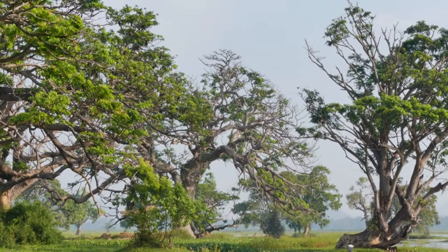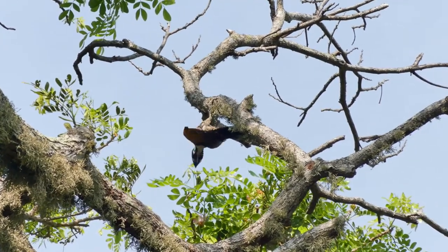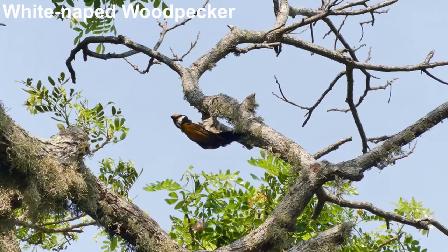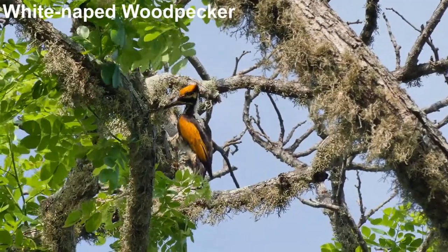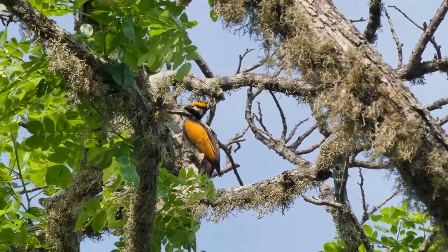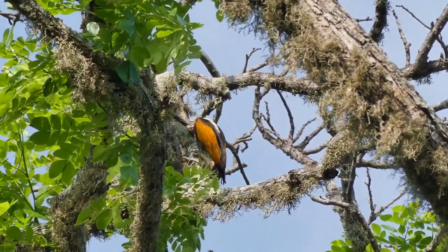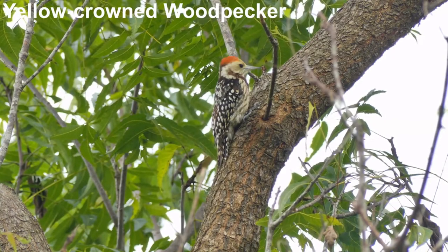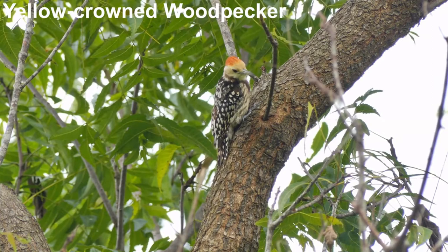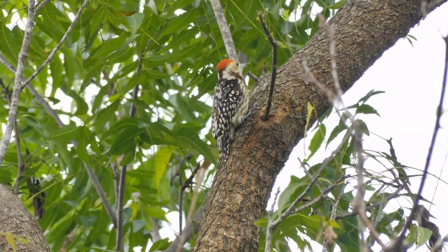This isn't the only woodpecker attracted to the trees in this habitat. White-neck woodpecker is found in India and Nepal as well as Sri Lanka, and although its dagger-like bill is ideal for excavating holes, it is surprisingly dexterous for finding food too. A third species, yellow-crowned woodpecker, is more scarce and found in the dry, scrubby woodland around villages here.